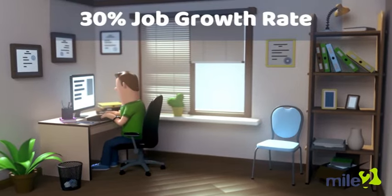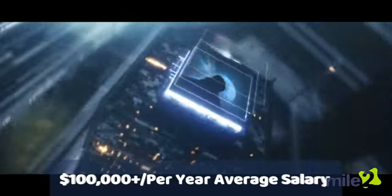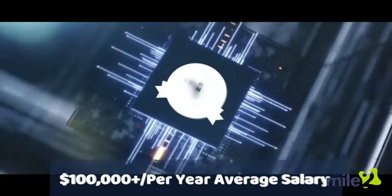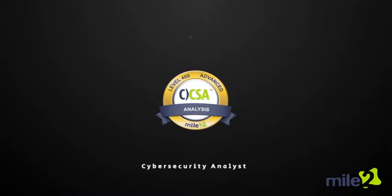Looking for an IT career with a projected growth rate of 30% and an average annual income of over $100,000 per year? Then you should be looking at a Cybersecurity Analyst job role.